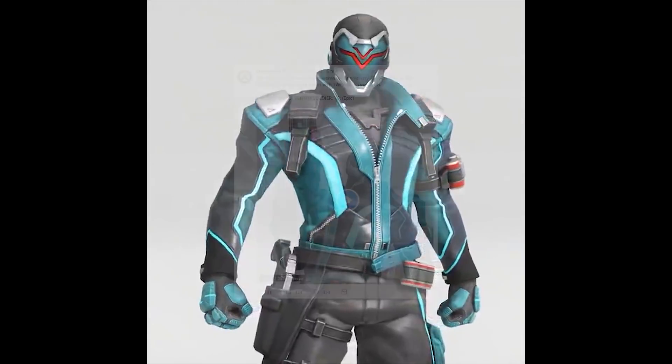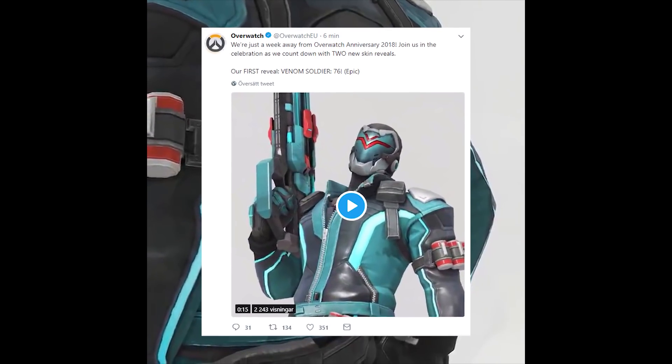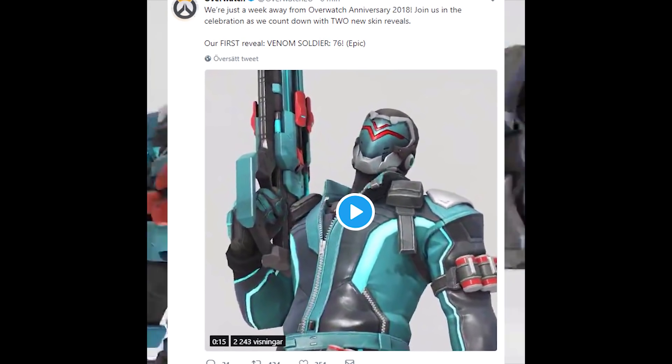It kind of has a cobra on its back and looks a bit more evil than the normal Soldier 76. In that tweet, they originally said that there was going to be two skins revealed, and now we know what the second one is.